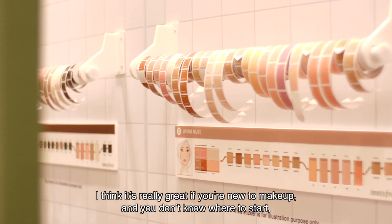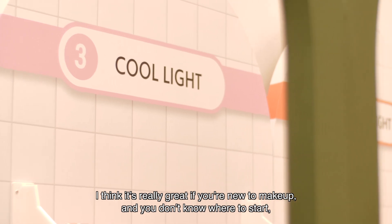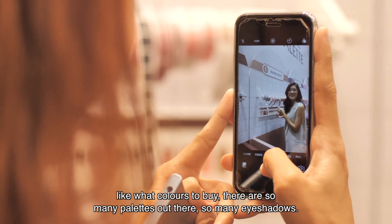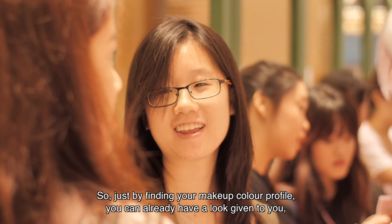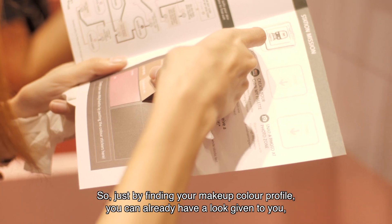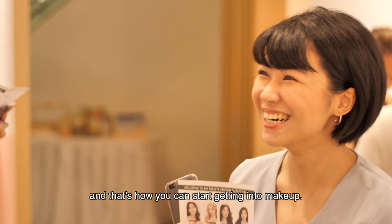I think it's really great if you're new to makeup and you don't know where to start — like what colours to buy. There are so many palettes out there, so many eyeshadows. So just by finding your makeup colour profile, you can already have a look given to you, and that's how you can start getting into makeup.